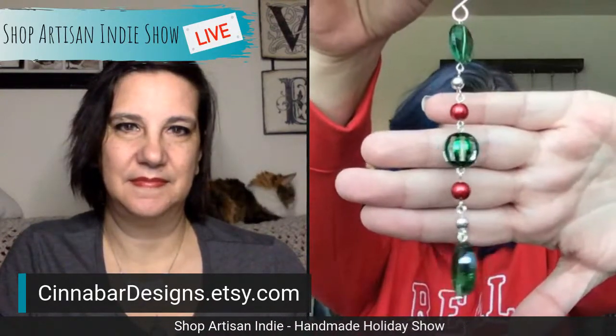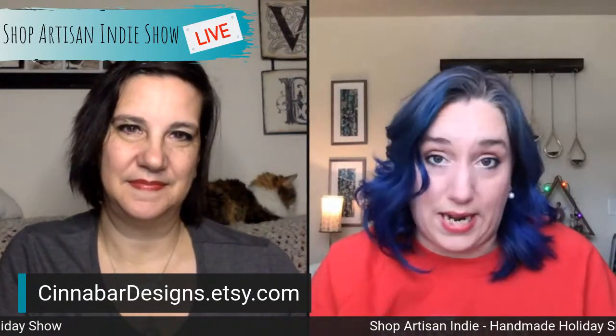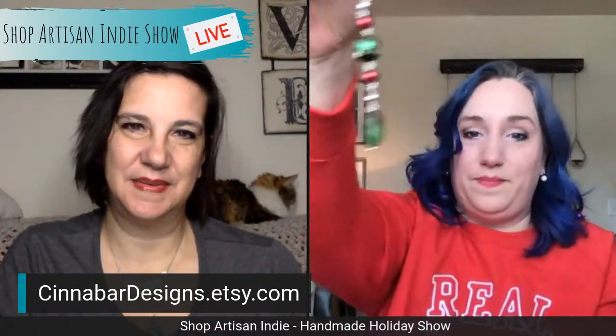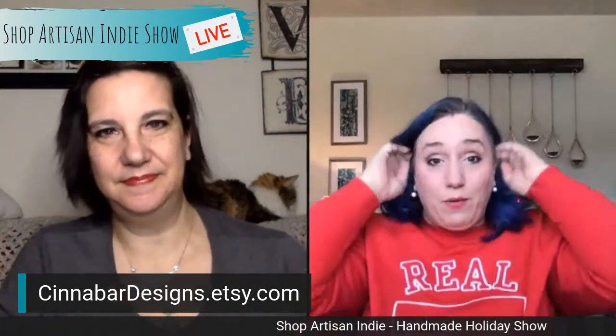Not only are each individual bead link hand-formed and connected for more movement, but each hanger is also hand-formed. Sets of three start at $24.95, sets of six start at $44.95. For our show viewers, use coupon code HANDMADEXMAS — all one word — for 10% off your purchase. She also offers free shipping. You just cannot beat that!